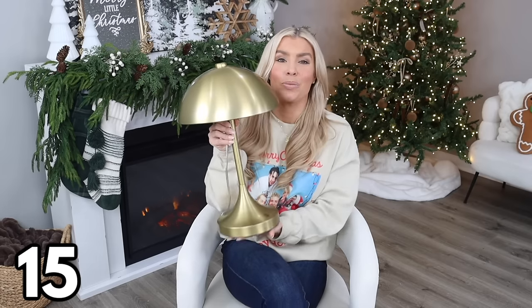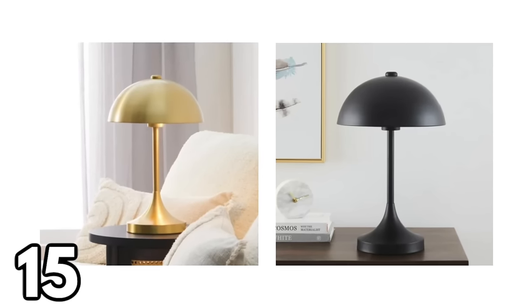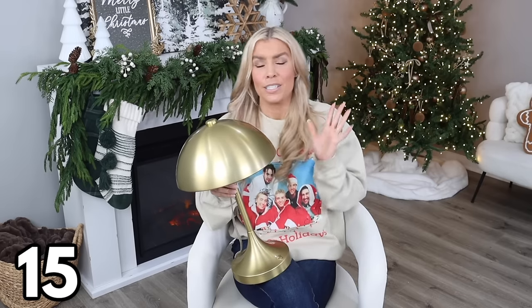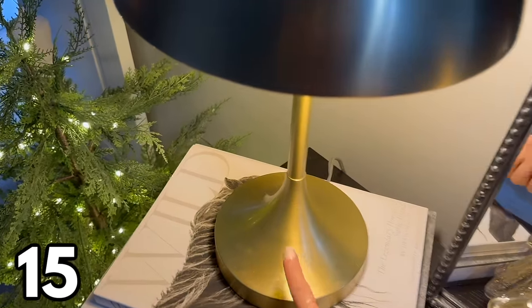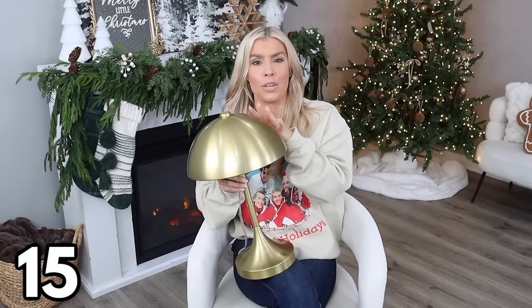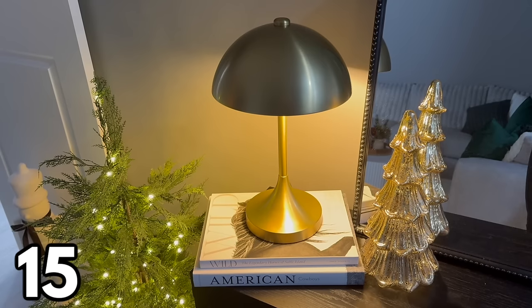Walmart's lamps have gotten so much better. This modern lamp is $46.44 and comes in brass or black — the black is already a best seller. It's a touch lamp, so you touch the base to turn it on and off, which is very convenient. It won't give you a ton of light since it has a dome instead of a shade, but it's perfect for creating a moody, modern ambiance at a fraction of what you'd pay at a high-end home decor store.